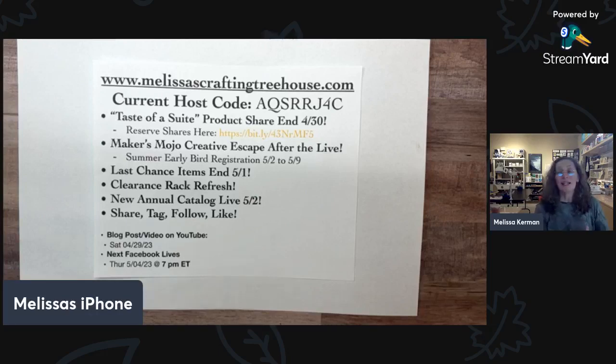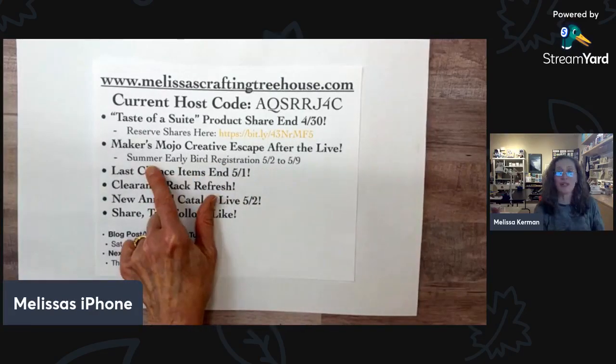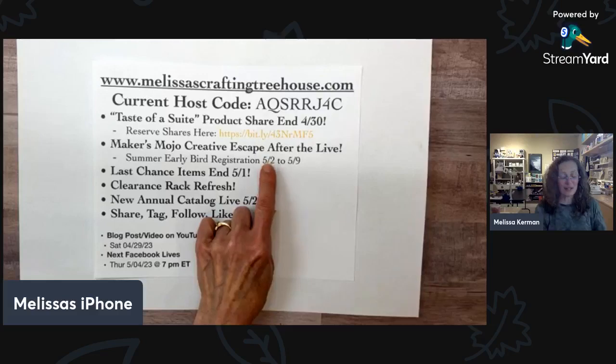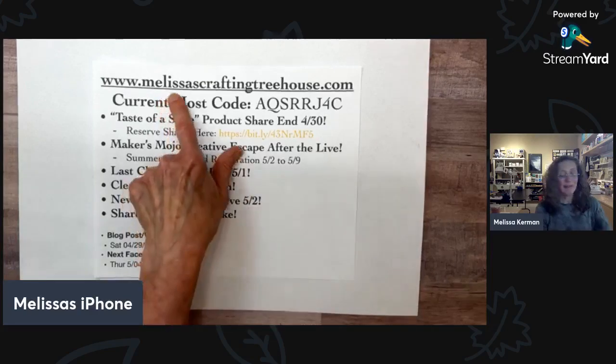Makers Mojo was this past weekend. Right after we finish an event, about a week later we offer an early bird opportunity with a special drawing attached for people who register. We're doing a summer event in July and that registration starts next Tuesday, May 2nd to May 9th. There'll be more details on that event and the registration link coming next week. You can look at the events tab on my website for more information about the Makers Mojo Creative Escape event.